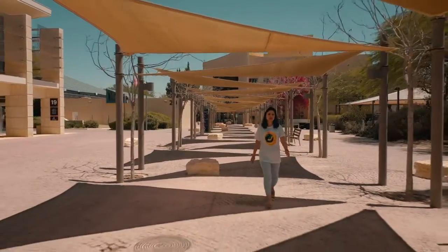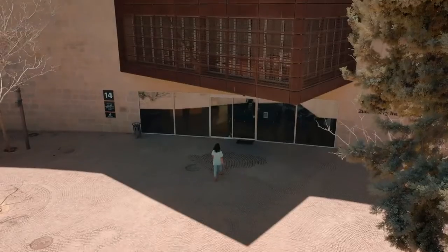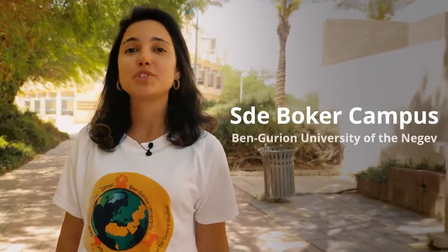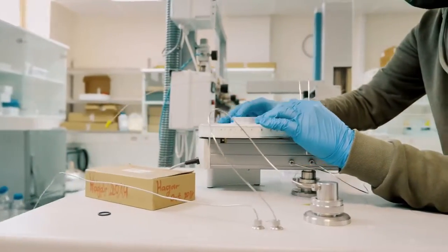It's hard to believe that such a small, peaceful and breathtaking place is also the playground for researchers and students. The Sde Boker campus is unique for its fields of research, community of students from all over the world, and its location in this beautiful Negev Desert.